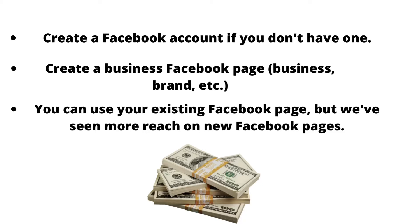Make sure to watch the entire video because we'll be showing you how you can make up to $35,000 per month using Facebook Reels.